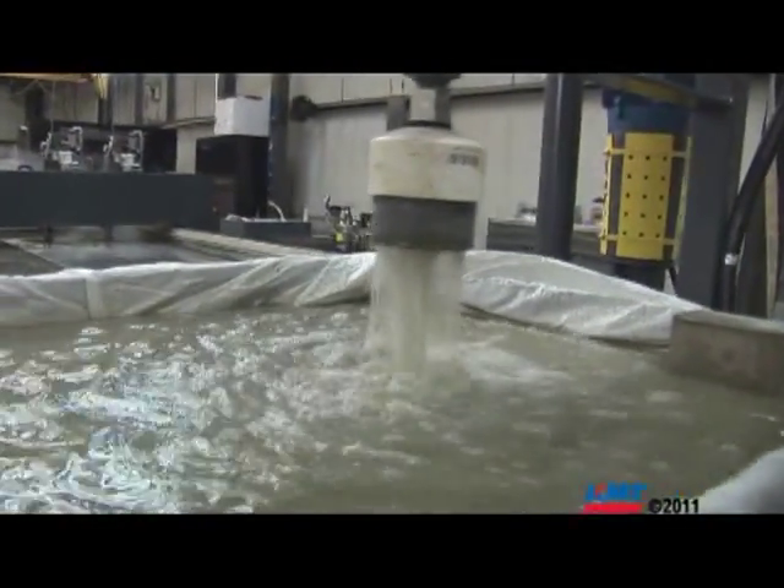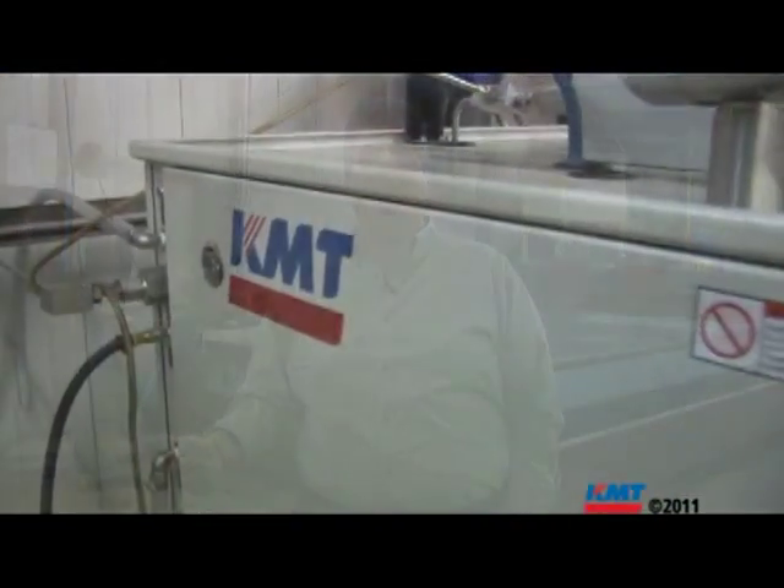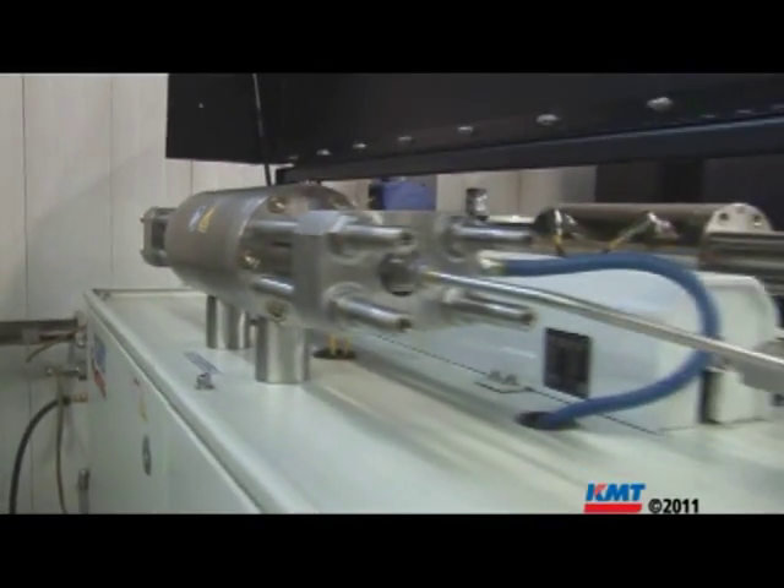I would stress that any new, first-time water jet buyer looks seriously at the pump. You've got to be an educated consumer — it's critical.